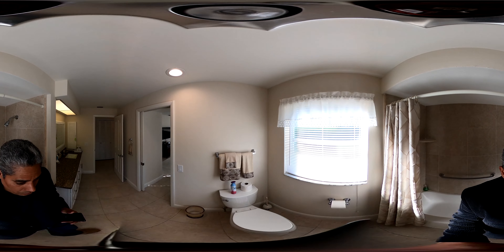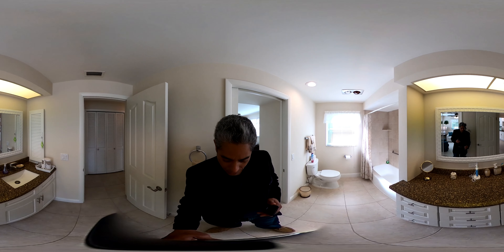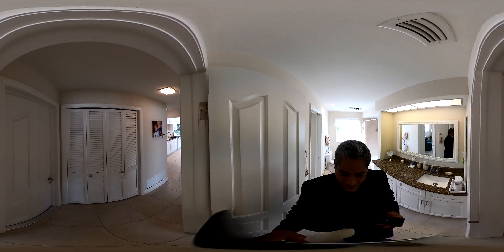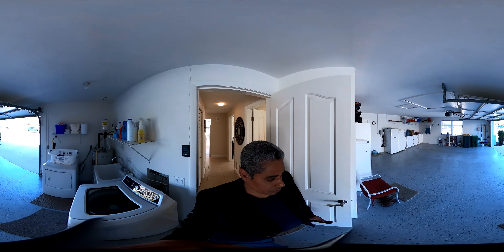New toilet, all hardware new. Same thing here — granite, wood cabinets, everything new. The entire bathroom has been redone. Out of there into your large two-car garage.